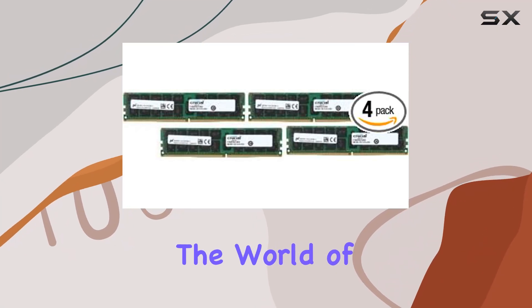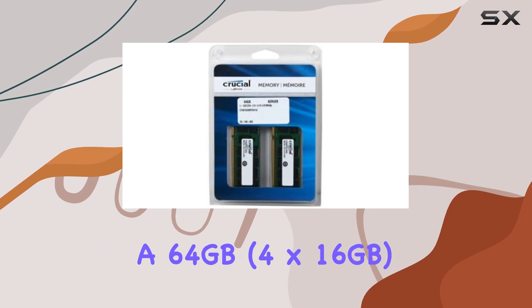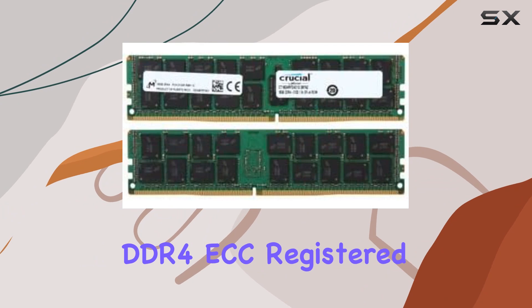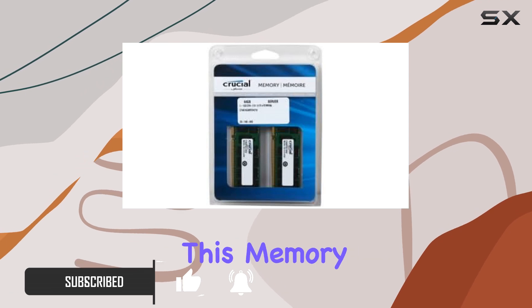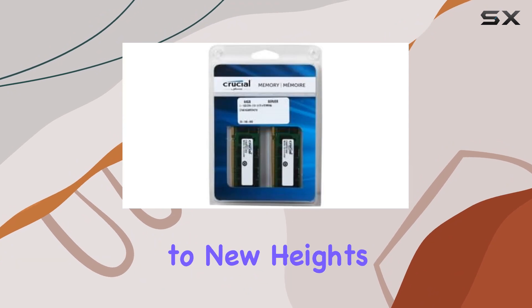Today, we're diving into the world of server memory with the CT4K16G4RFD4213, a 64GB, 4×16GB DDR4 ECC-registered RAM kit from a well-known manufacturer. Designed specifically for server applications, this memory module boasts impressive specifications that promise to elevate your server's performance to new heights.